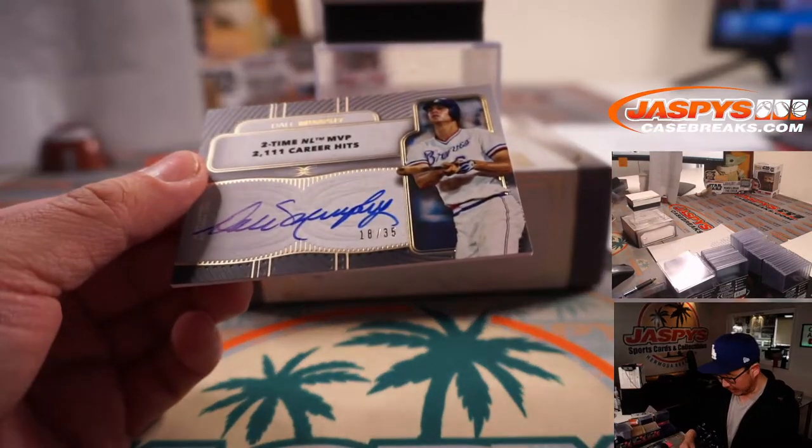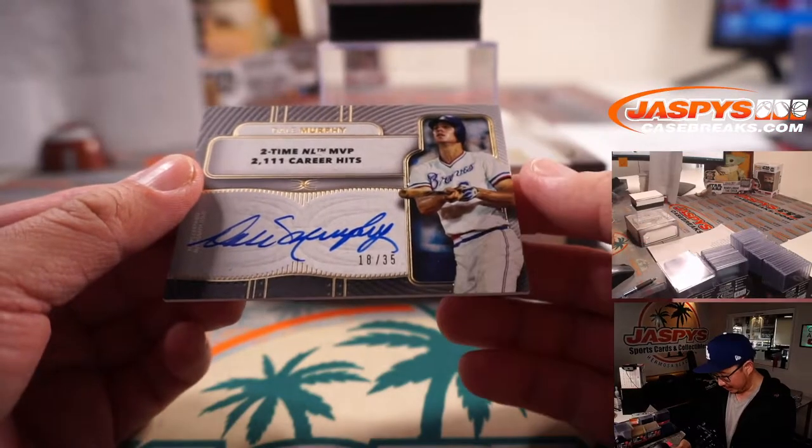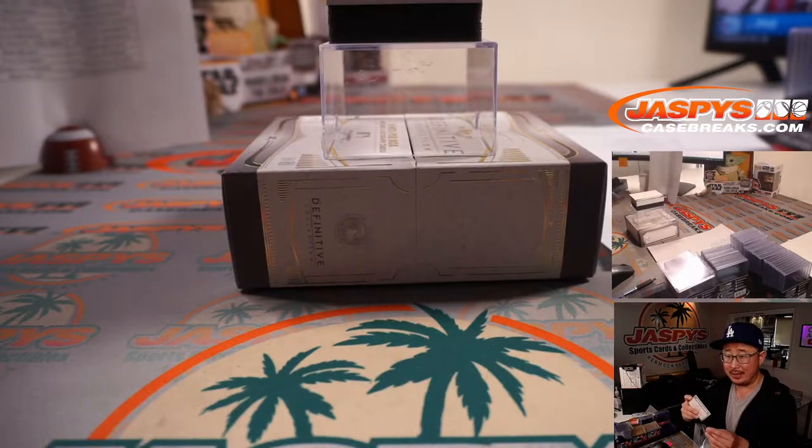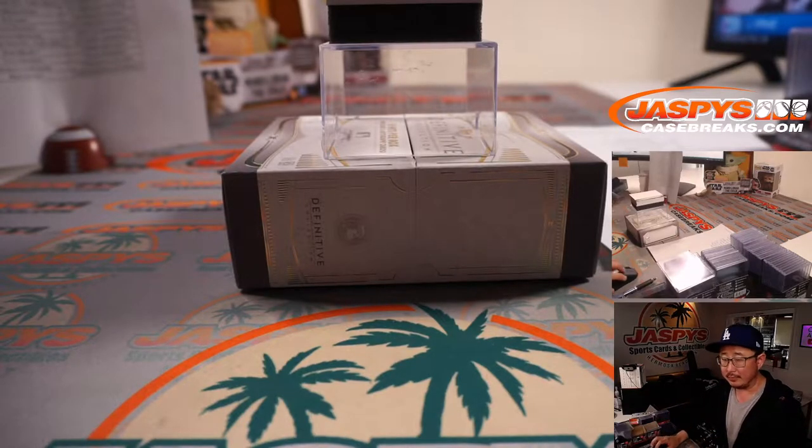We got Dale Murphy, a two-time NL MVP with 2,111 career hits. 18 out of 35 for Matt and the Braves.